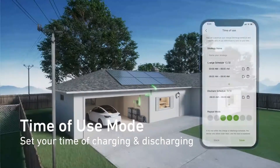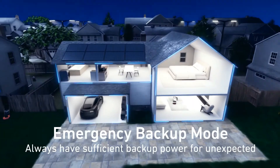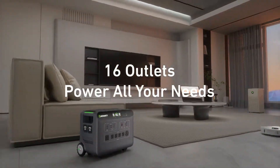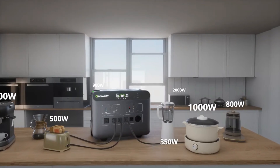Let's kick things off with the standout feature of the Growatt Helios 3600: its massive 3668Wh LiFePO4 battery. This powerhouse of a battery ensures that you have ample power at your fingertips, whether you're braving the great outdoors or dealing with a pesky power outage at home.